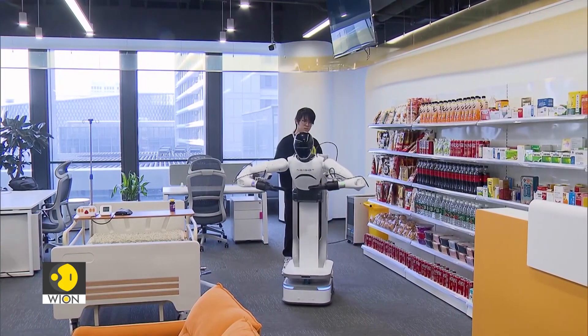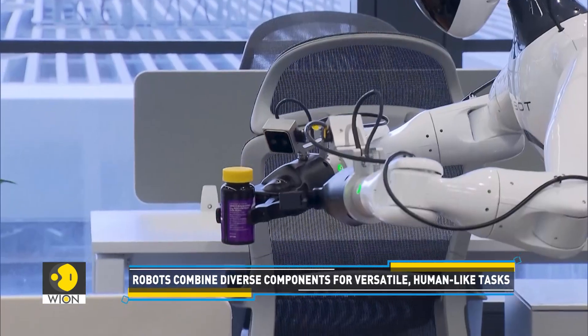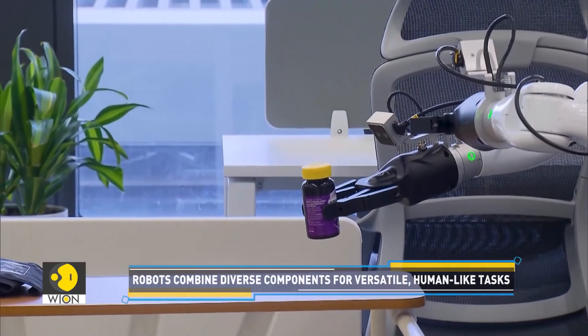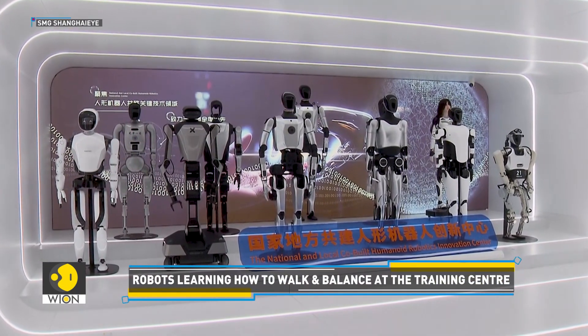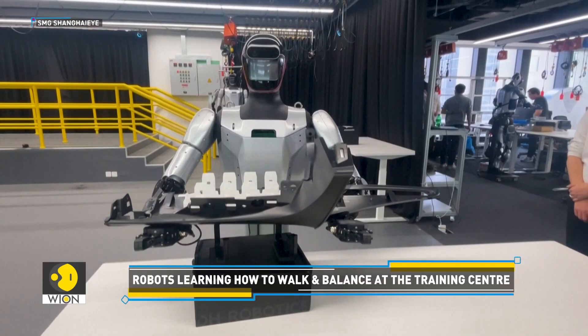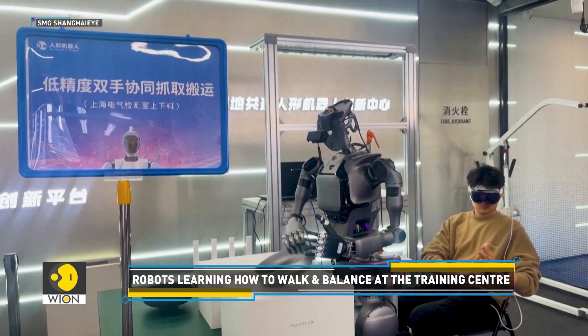That's not all. This training ground churns out a jaw-dropping 30,000 to 50,000 pieces of data every single day. Think of it as a robot boot camp — but instead of running laps, these bots are mastering autonomous visual inspections and even tool handling.